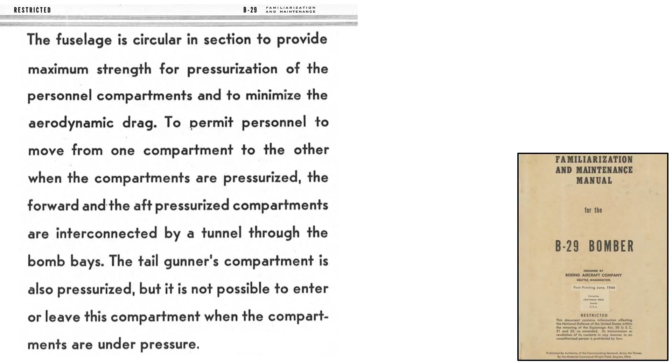The purpose of the tunnel is described on a page from a 1944 Army Air Force's Wright Field document titled Familiarization and Maintenance Manual for the B-29 Bomber. The B-29 was designed with a circular cross-section for strength and minimized aerodynamic drag. Crew members traveling from one compartment to another would need to crawl through the communications tunnel, which is located in the bomber's two unpressurized bomb bays.